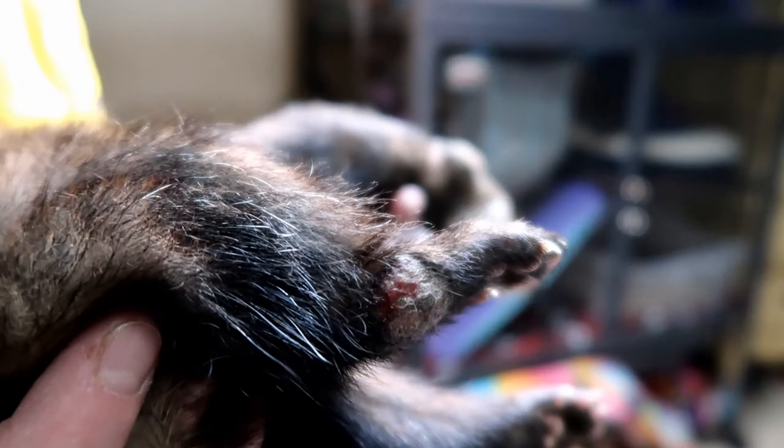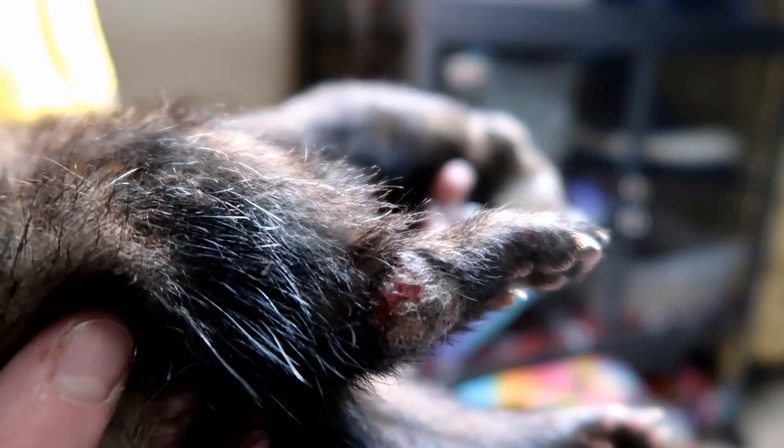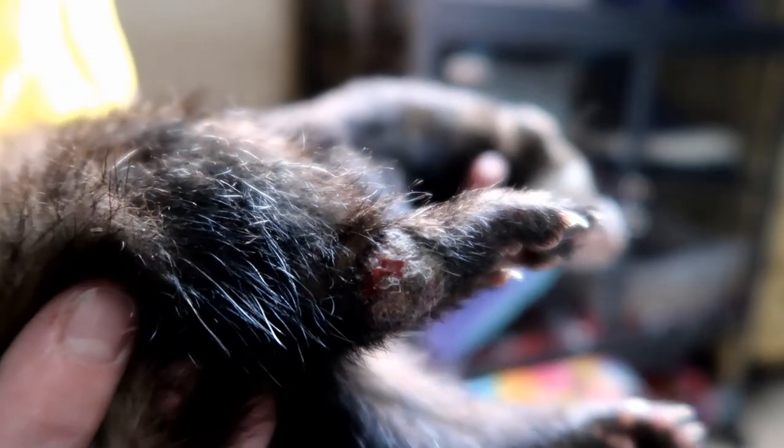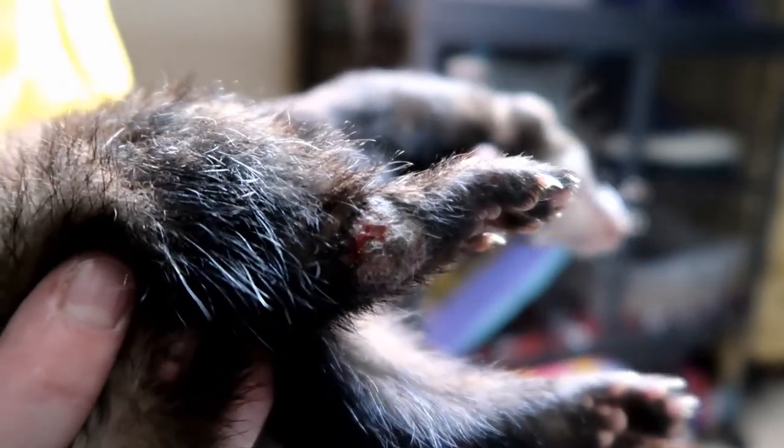If you've seen some of our older videos, you might have seen Creature and the tumor that he'd gotten on his back leg. At first, by suggestion of our vet, we let the tumor be because it wasn't really bothering him. After some time it got to a point that it was too big and it was irritating him when he walked, so he ended up having the tumor removed.